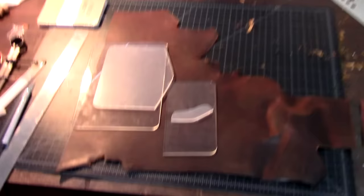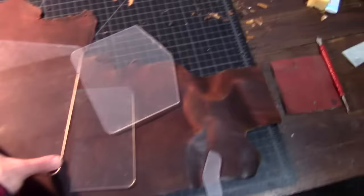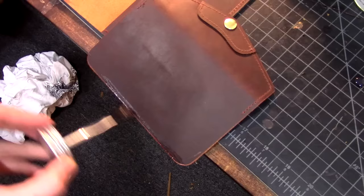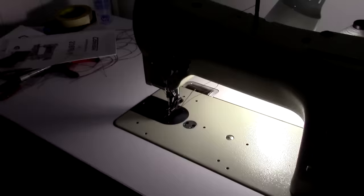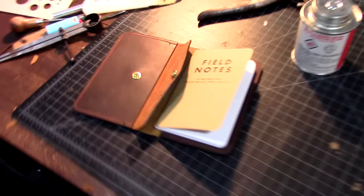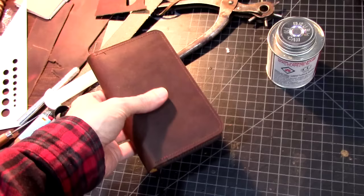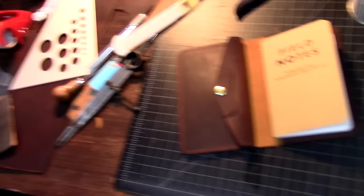Back here in the workshop. My shell has not arrived yet, so I'm anxiously awaiting the postman to drop that off. In the meantime, I'm going to put together this field notes case that I have an order for. Done with this guy — I can mail this out. Still anxiously awaiting my shell to arrive.